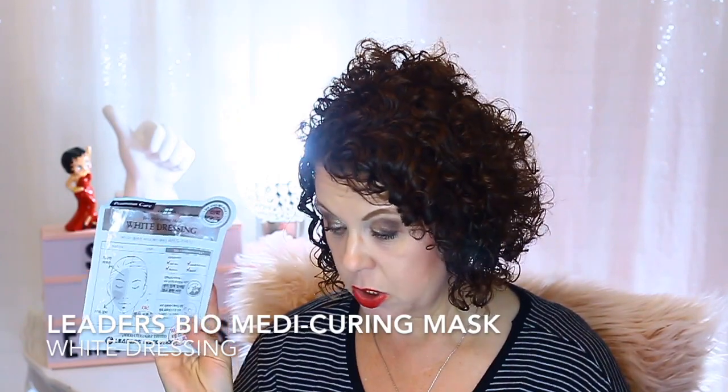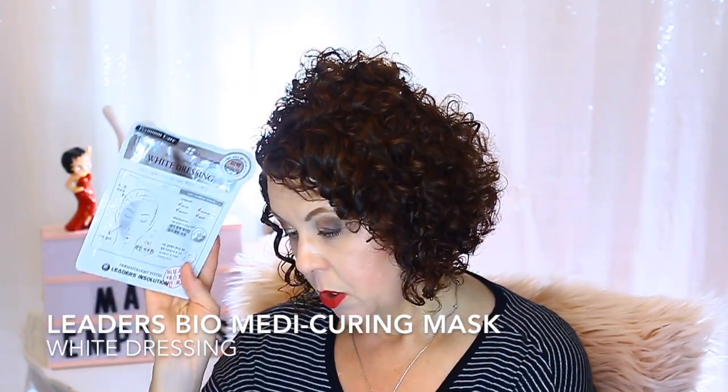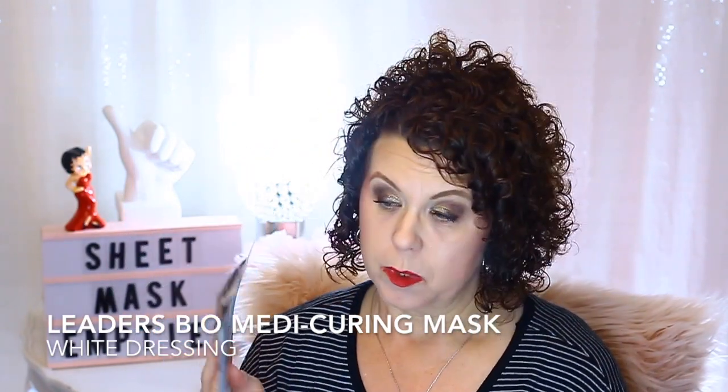The last one I have is from Leaders. If you're new to sheet masking and don't know where to start, Mediheal is a good brand to start with, Leaders is a good brand, Naistur is a good brand, and Klairs is another one. Too Cool for School you can get at Ulta or Sephora. This Leaders mask is the white dressing, which is good for brightening the skin. I really do like those and finished that one up.